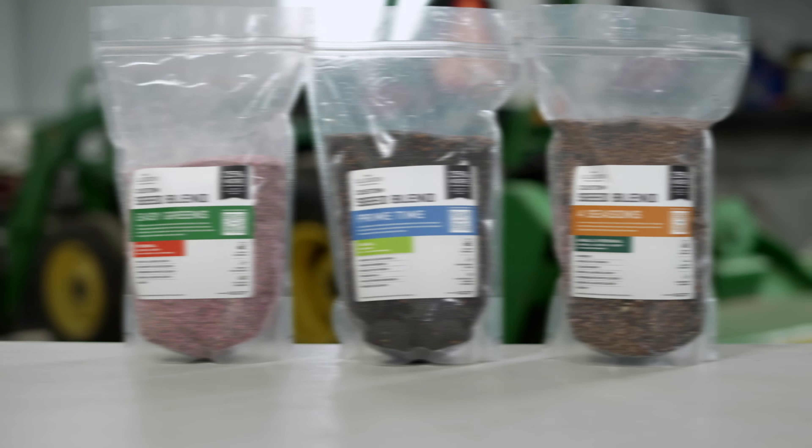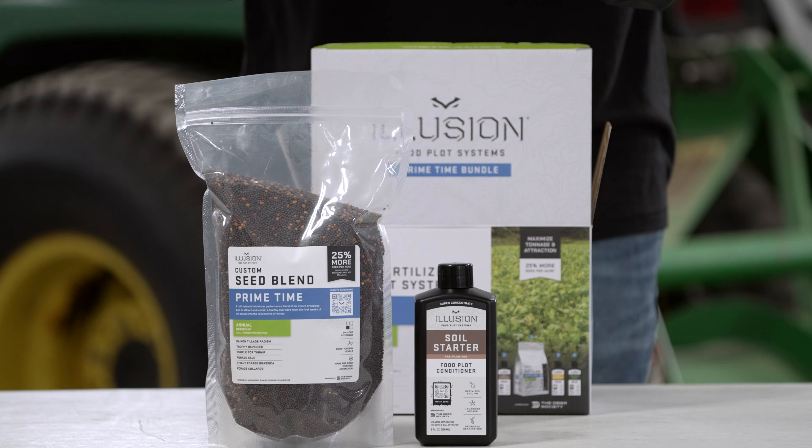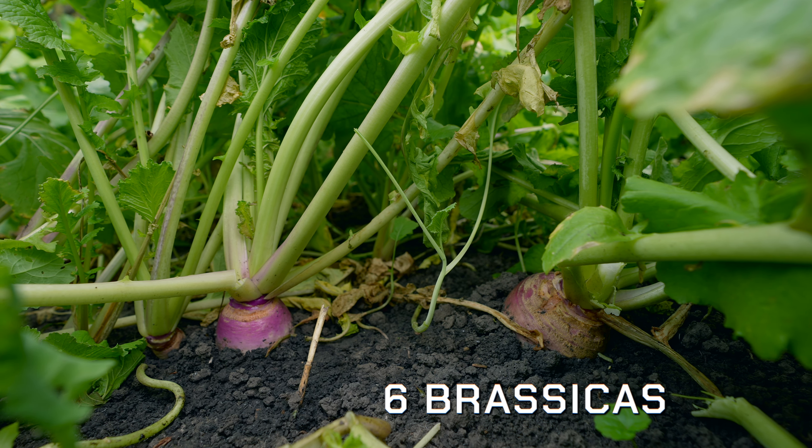Our three carefully curated flagship seed blends are an annual, a perennial, and a mix of annuals and perennials. Primetime is an annual blend consisting of six different brassicas for fall and winter performance. These select brassica varieties have overlapping flavor profiles, resulting in extended attraction during the prime months of the hunting season.